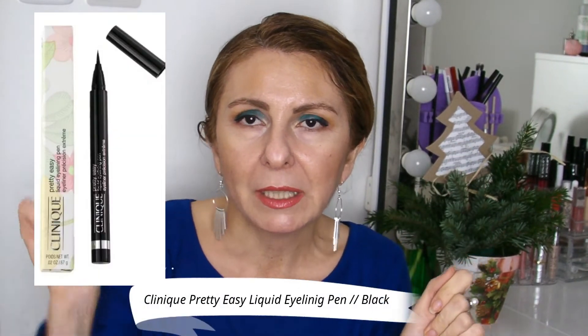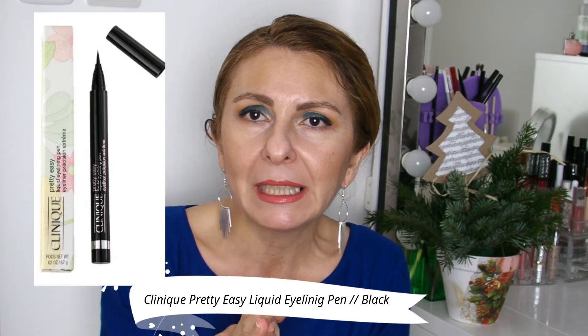Like is this Clinique Pretty Easy Liquid Pen. I've used it up in October when I did my spider makeup look for Halloween. I love the brush, I love the shade, I love everything about it. It lasts all day without any problems, so I will probably repurchase it really soon.